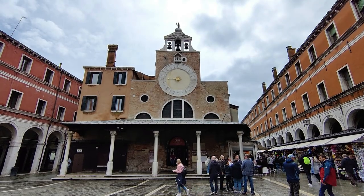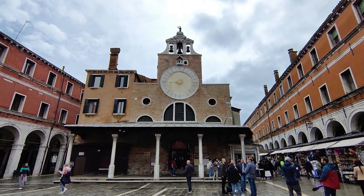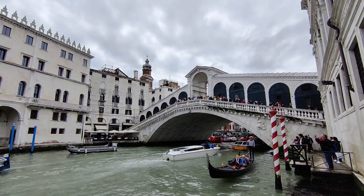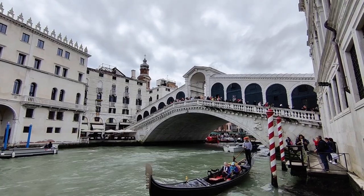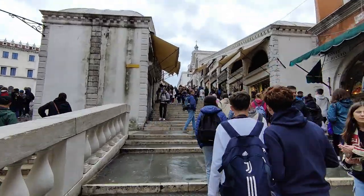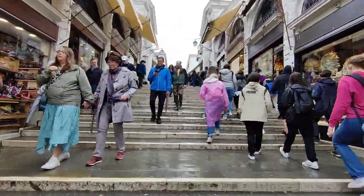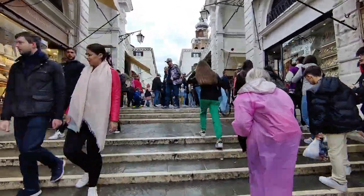This is the Chiesa San Giacomo di Rialto, which apparently is the oldest church in the city, having been initially constructed in 421 AD. We are now at the Rialto Bridge, and this is the oldest bridge that goes across the Grand Canal in the city.